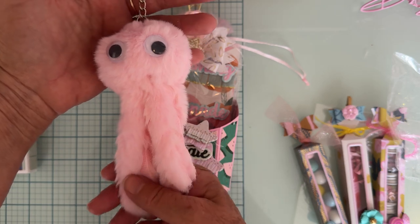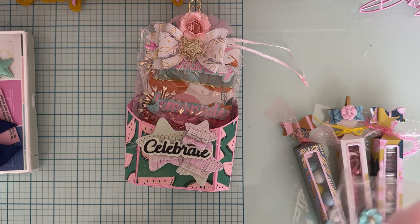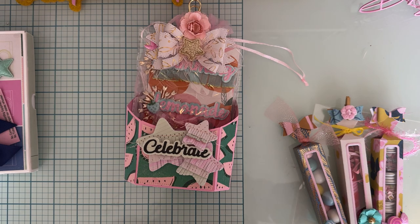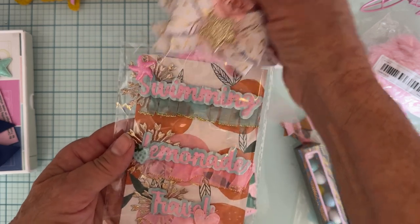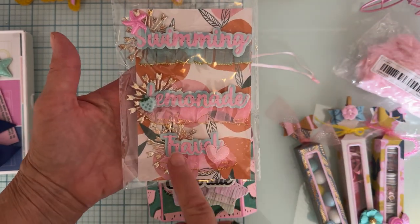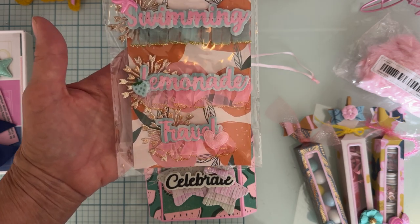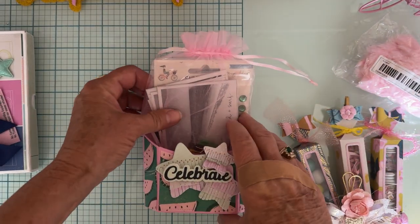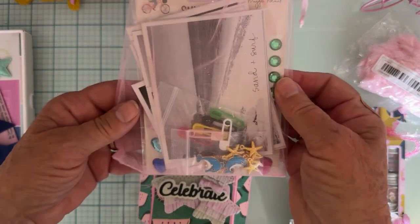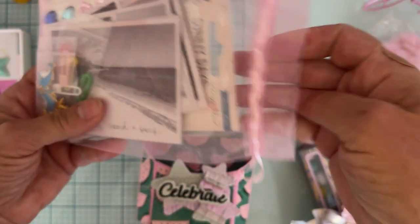I'm also including this cute little octopus keychain — I love these, they are so cute and fluffy! I like to include some store-bought stuff in the giveaway too, not just handmade items. And I'm also putting in some of the travel or summer words from last month — I'll decorate them up pretty so they are ready to use.